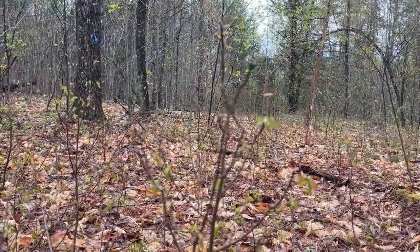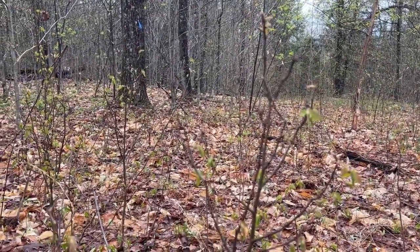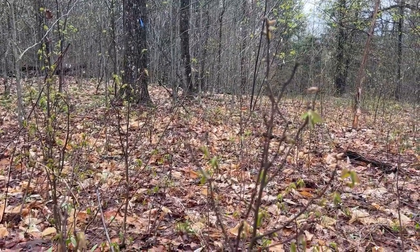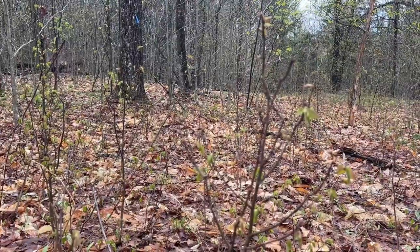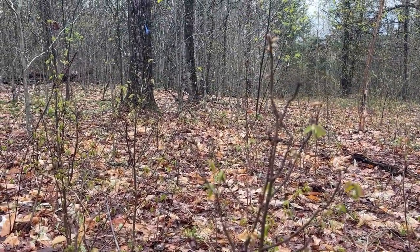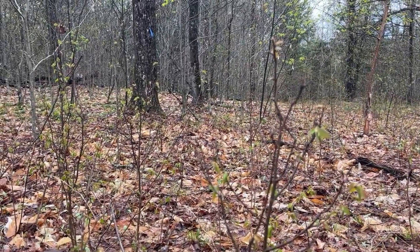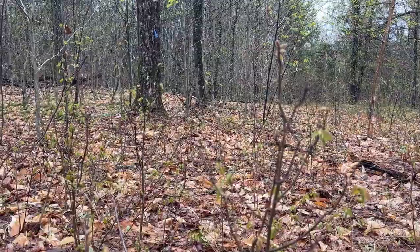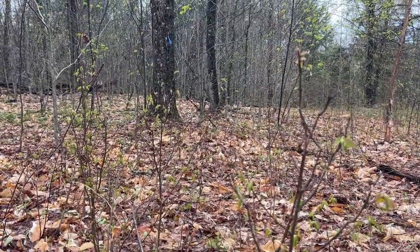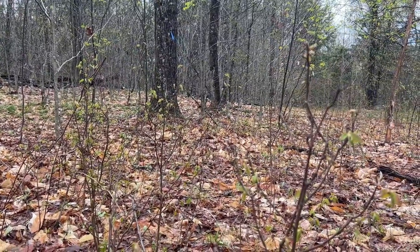So over time what happens in a setting like this is the preferred species deer like to eat are disappearing from the mid-layer and lower level of the forest, and then trees that they don't browse — the trees they don't like to eat — are what are becoming the next canopy of forest. So that is a negative impact on biodiversity and something that we will definitely look to address on this property going forward.